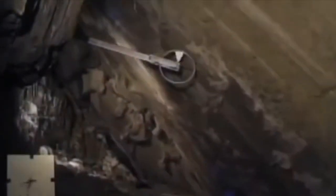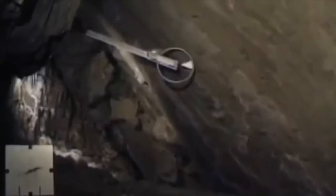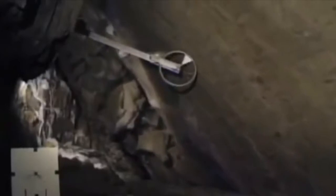As the glacier slides down the mountain, it spins the wheel. It moves two feet per day, or about an inch an hour. To Luke's knowledge, it's the only instrument that can measure the movement of the glacier from below.